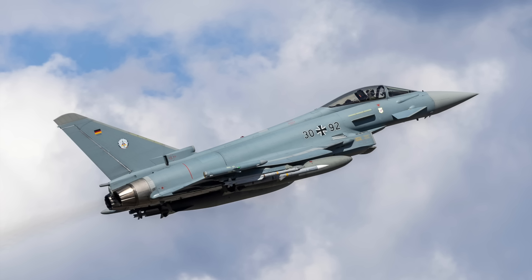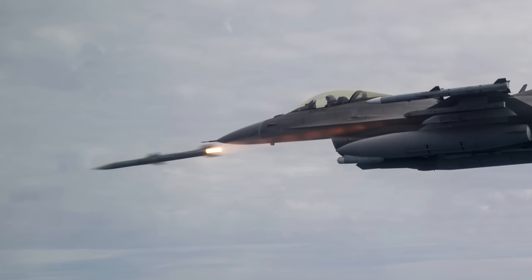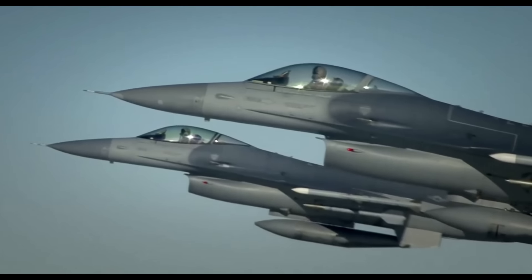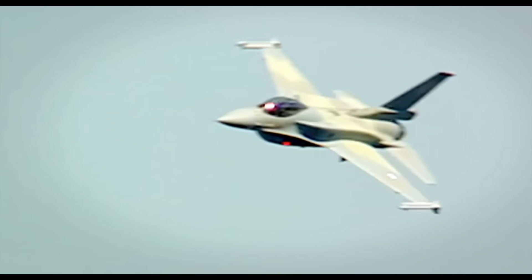If you had to go to war in any one of those airplanes, which one would you pick? It would probably depend on the weapons fit. If it was a choice between a German Typhoon and an American F-16, I'd probably take the American F-16 because it would come with D-model AMRAAM and all the latest mission data updates. So your threat identification and warning systems would all be super up-to-date.